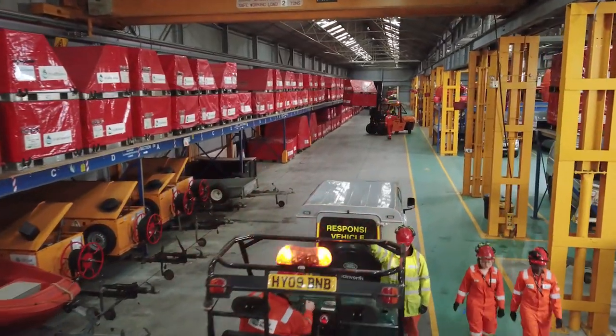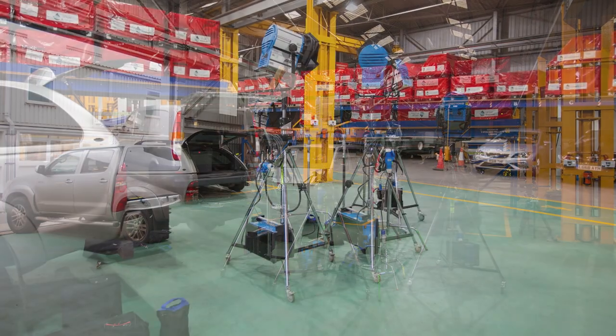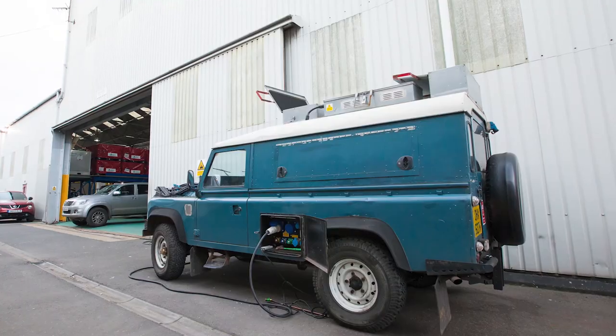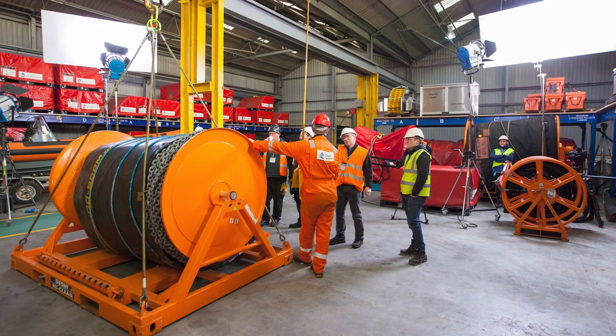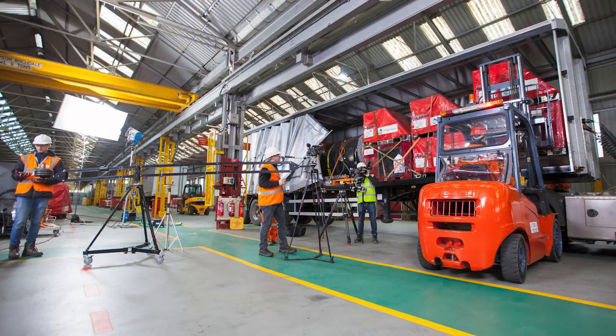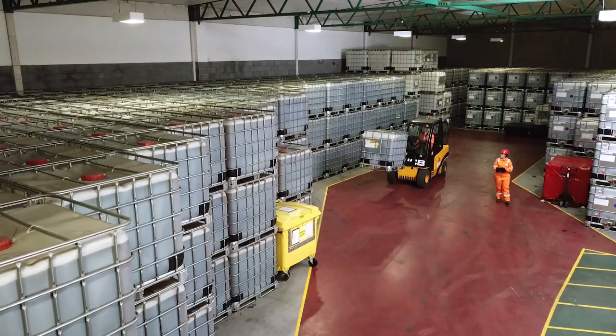We were filming in a large industrial space and needed complete control over the lighting environment. We had a whole bank of 6k lights powered by the Gemini generator. It gave us all the power we needed with the ability to relocate and set up — and actually leapfrog ahead. The guys were running cables to the next setup while we were still filming.